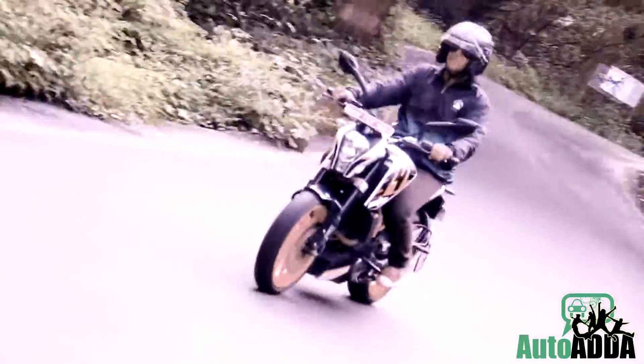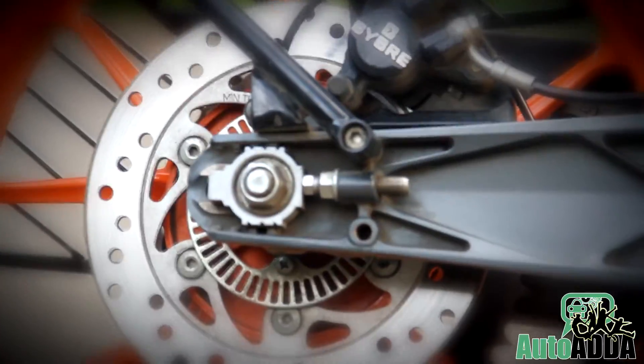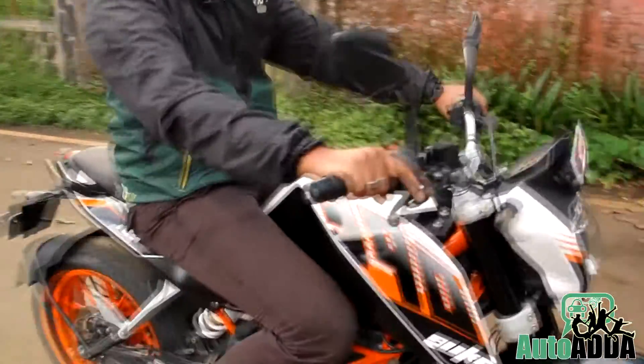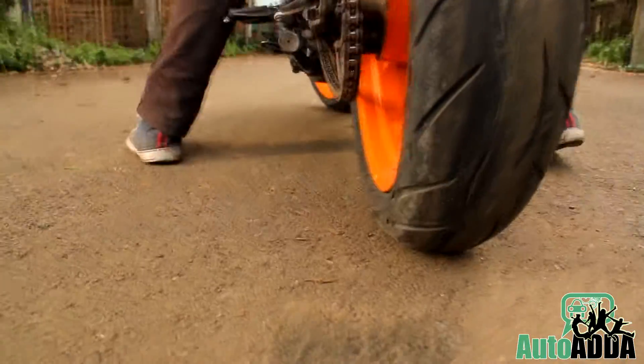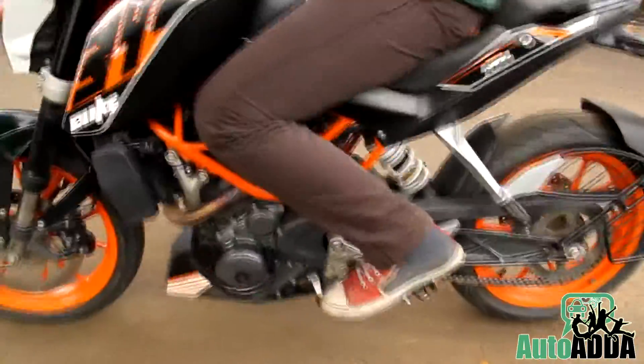We believe the engineers at the back end had put in a worthy amount of effort in developing this bike. The standard ABS system of the bike is also peak perfect. We would like to say the ABS comes to use for mere moments as the Metzeler tires keep burning hard and safeguarding us at risky moments.